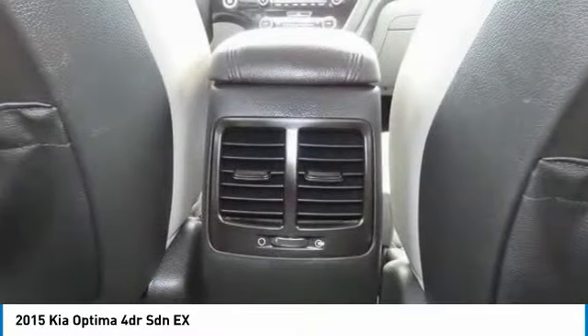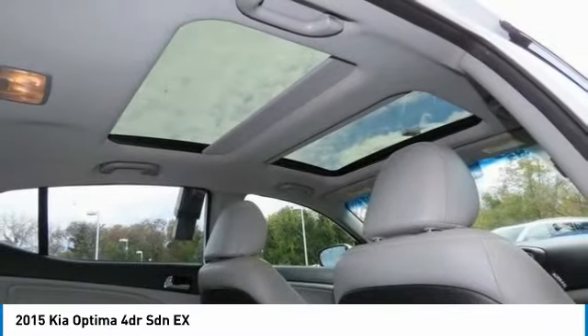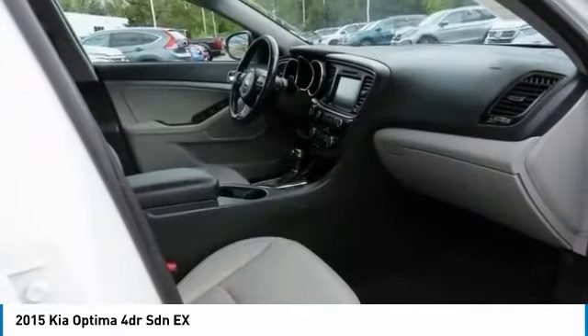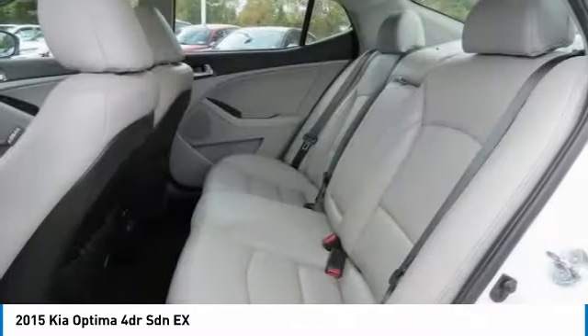Front wheel drive, integrated turn signal mirrors, remote trunk release, driver illuminated vanity mirror. Searching for a dependable vehicle that looks great too? You've found it, so stop in today.